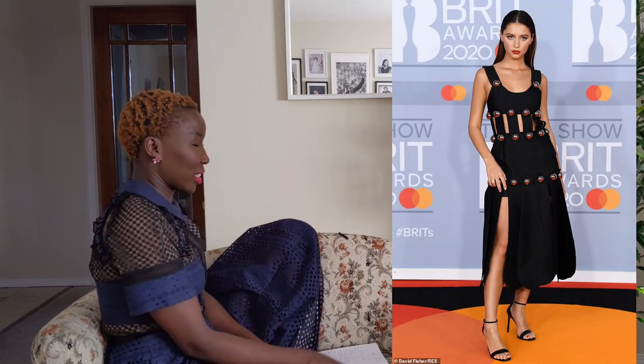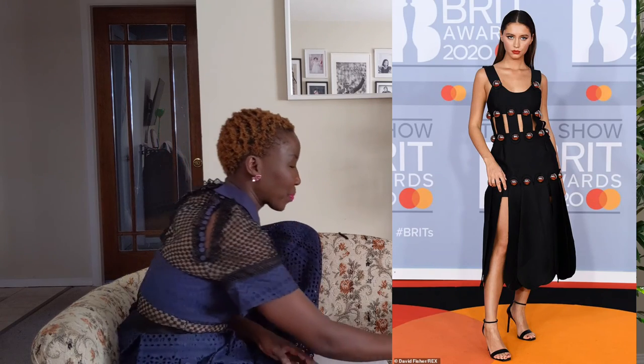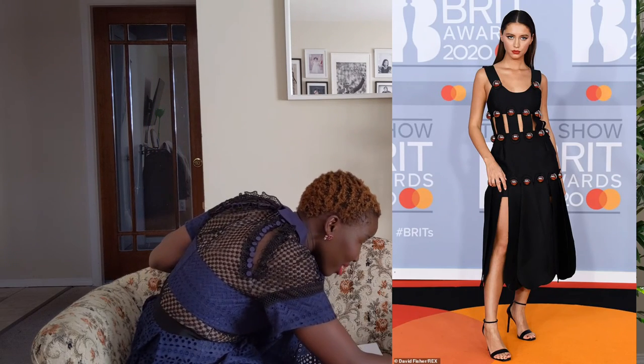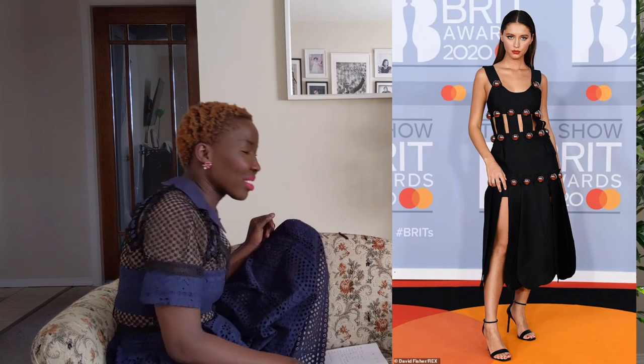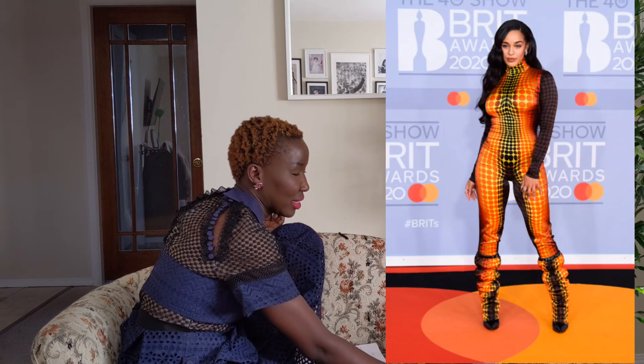Iris Law — Jude Law's daughter — is in this beautiful black number that I actually like. I love the cutout and the buttons that go all the way around to the back of the dress. Her makeup is done flawlessly, and I love that she styled it with strappy sandals. I think she looks really beautiful.